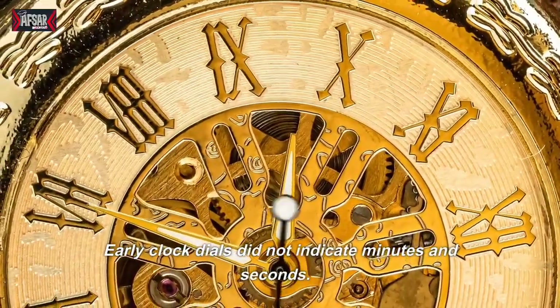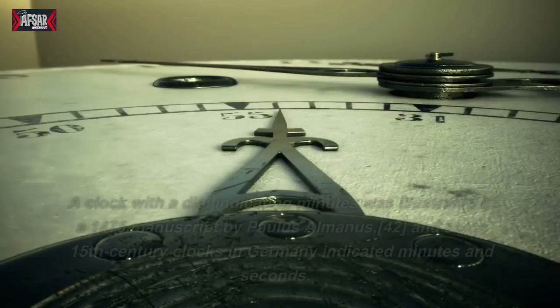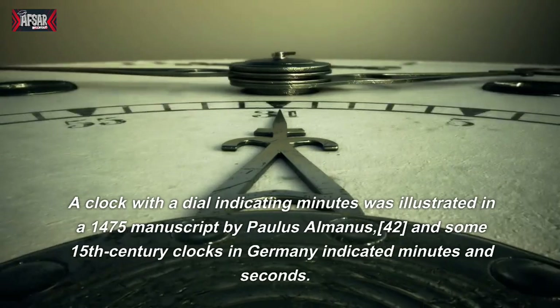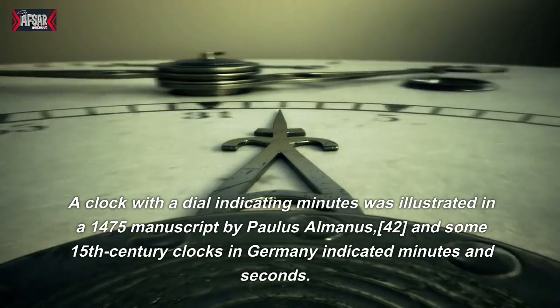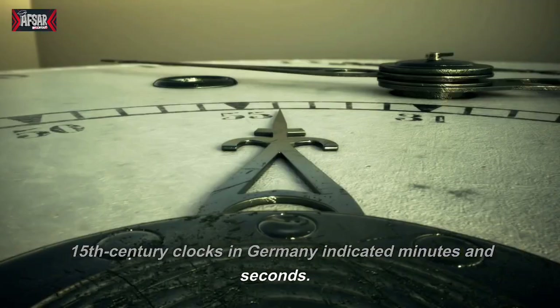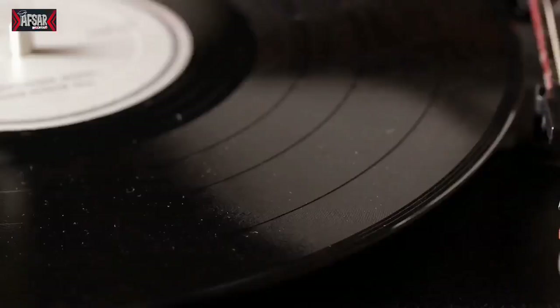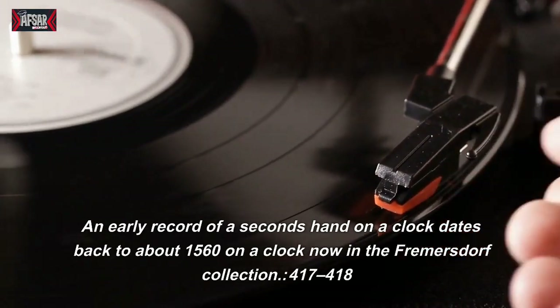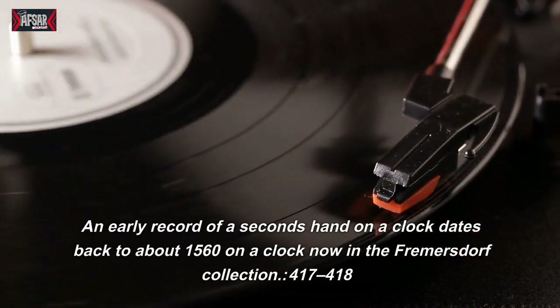Early clock dials did not indicate minutes and seconds. A clock with a dial indicating minutes was illustrated in a 1475 manuscript by Paulus Almanus, and some 15th-century clocks in Germany indicated minutes and seconds. An early record of a second's hand on a clock dates back to about 1560 on a clock now in the Frommersdorf collection.